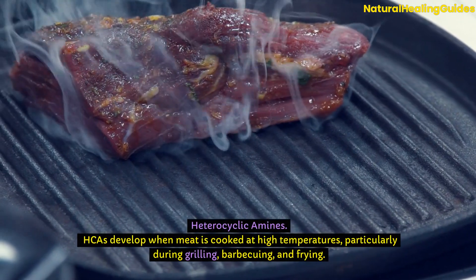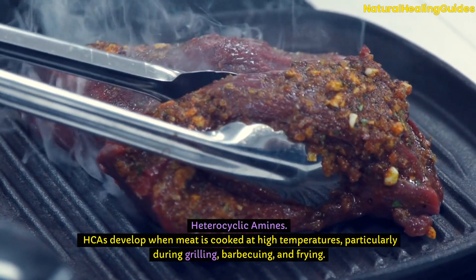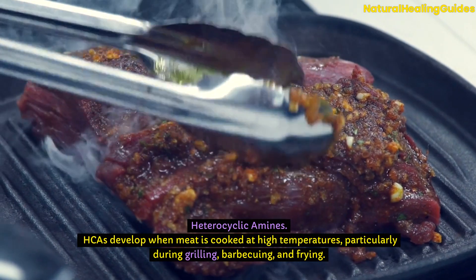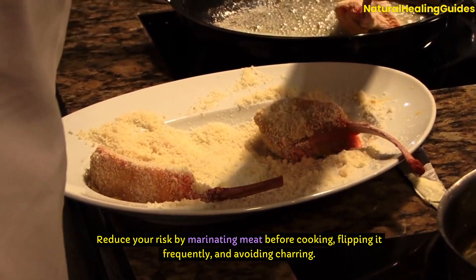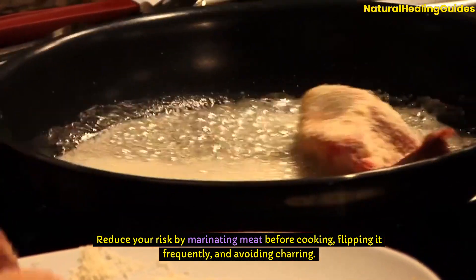Heterocyclic amines (HCAs) develop when meat is cooked at high temperatures, particularly during grilling, barbecuing, and frying. Reduce your risk by marinating meat before cooking, flipping it frequently, and avoiding charring.